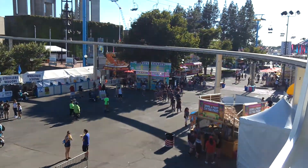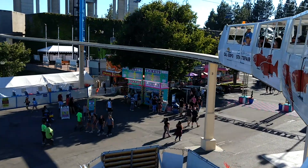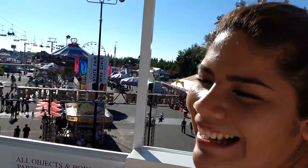CPS 13, your California State Fair Tour Guide. Today in CPS 13, we're proud to partner with the California State Fair and help showcase and celebrate 50 years of the California State Fair for Cal Expo.